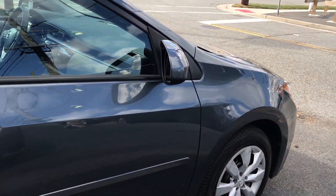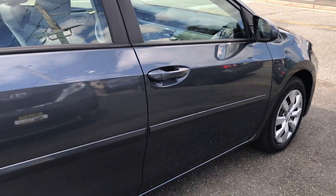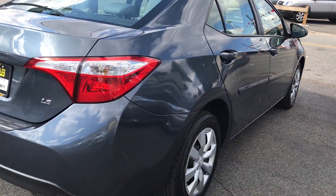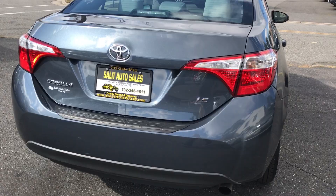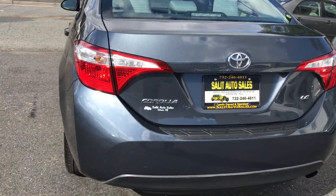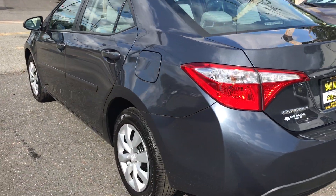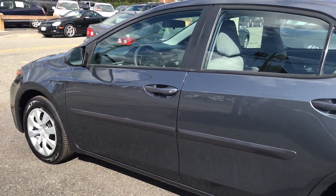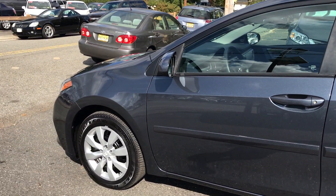This one has 3,000 miles on it. Never been smoked in, barely driven. And a Toyota even with 30,000 miles on it is still barely broken in — but 3,000? It's even less than a demo. Super clean in and out, no odors, still covered under the full Toyota factory warranty, bumper-to-bumper and powertrain.